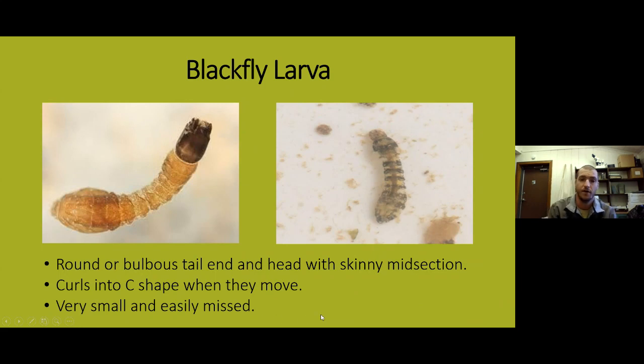Moving into group three: black fly larvae are very, very small — a lot of times they'll go through the mesh of the net. When we collect samples we put a shower curtain underneath the net so if black fly or midge larvae go through the net we find them on the curtain. Black fly larvae have a big butt — a bulbous back end and a bulbous head with a really narrow midsection, as you can see on the left. They'll also curl back and forth in a C-shape when irritated. They're very small and easily missed; you've got to look carefully.